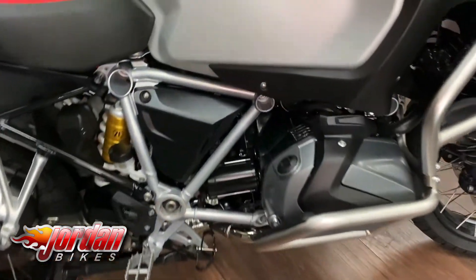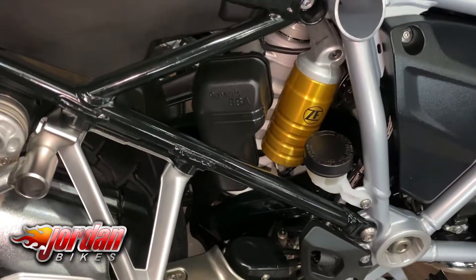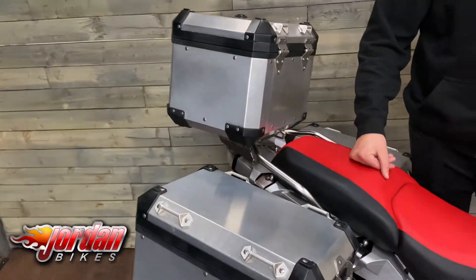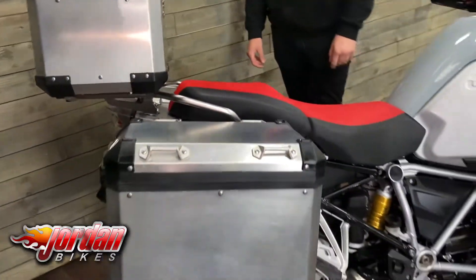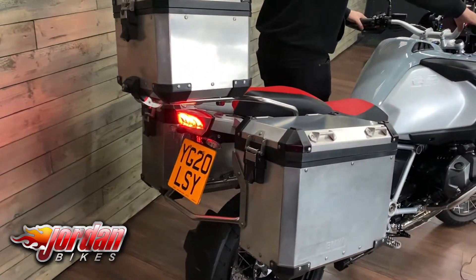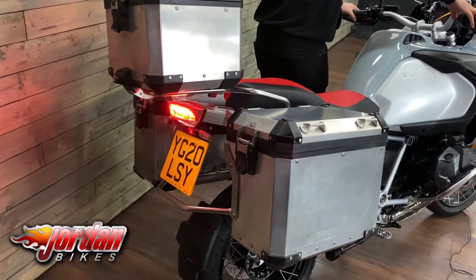You get cruise control, ESA electric adjustable suspension, ABS, traction control, and that stonking 1250 boxer engine. This one has also got the full three-box alloy luggage. We'll give it a quick start up so you can hear it — you also get a full LED light package on this bike as well.